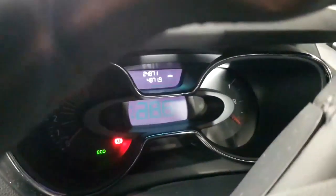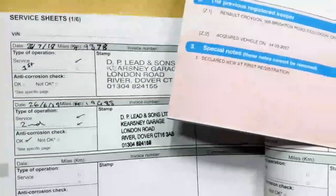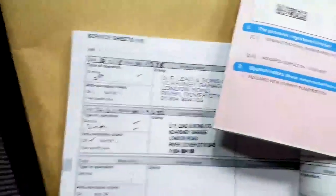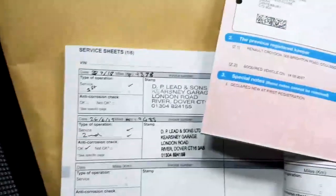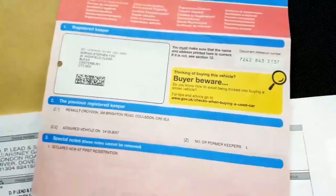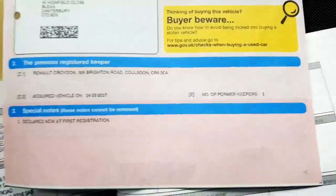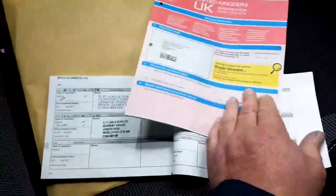The speedo is reading 24,871 miles. It has full service history — it was last serviced on the 26th of June 2019, and previously on the 27th of July 2018. It's a 1.2 Dynamique Nav and it's one former keeper. It actually belonged to us originally as the first owner — it was one of our demo vehicles.